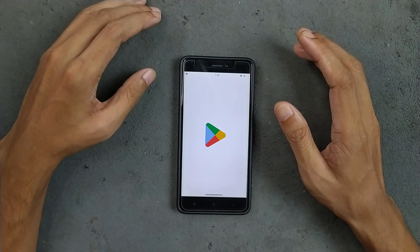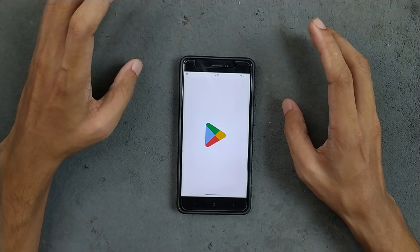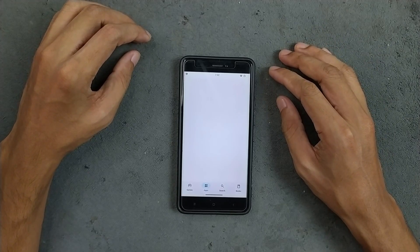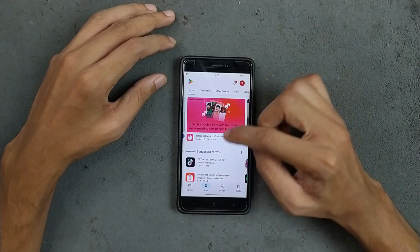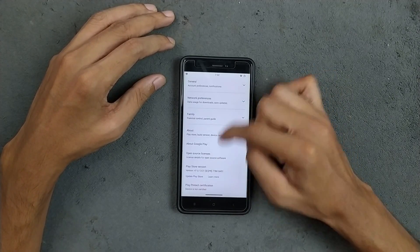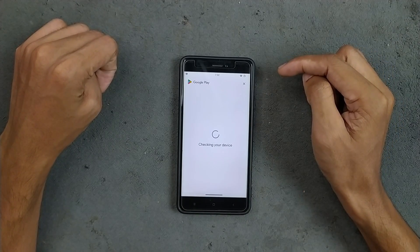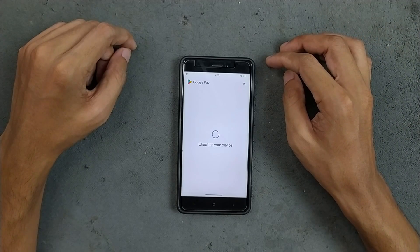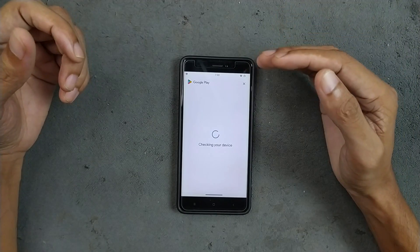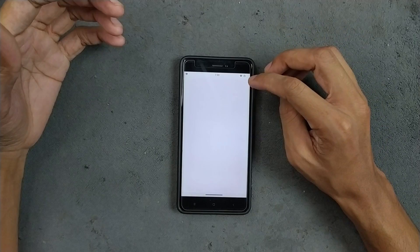Google Play Protect certification is not available, so you can't use banking applications, and a few other apps requiring certification won't work either. Most applications do work well though. This is the same issue on my Redmi Note 8 and Redmi Note 7 — none of the Android 15 based ROMs come with Play Protect certification.